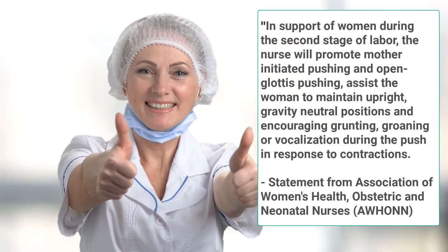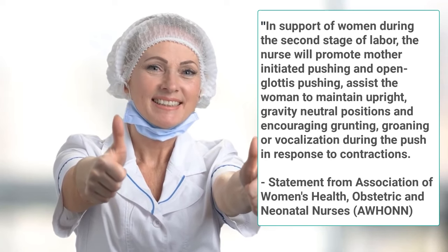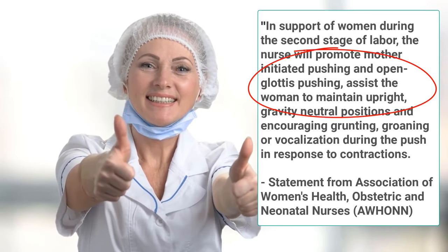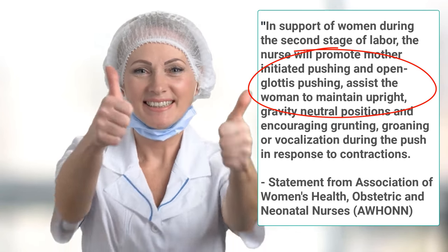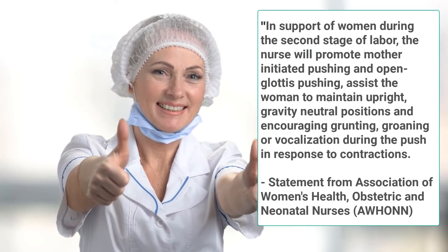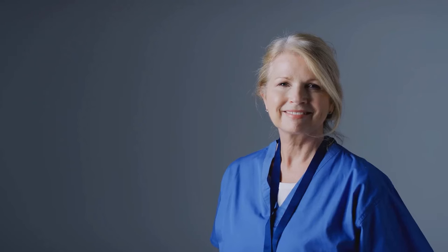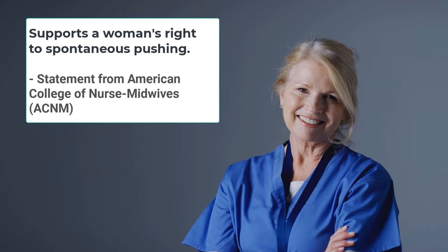In addition to the leading OBGYN group, the leading group of labor and delivery nurses, AWANN, instructs its members to: 'In support of women during the second stage of labor, the nurse will promote mother-initiated pushing and open glottis pushing, assist the woman to maintain upright gravity-neutral positions, and encourage grunting, groaning, or vocalization during the push in response to contractions.' And finally, ACNM, the American College of Nurse Midwives, has also supported a person's right to spontaneous pushing.